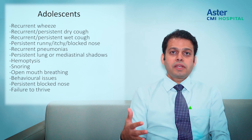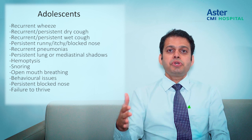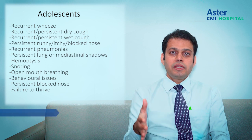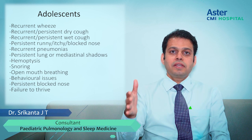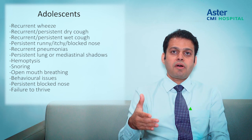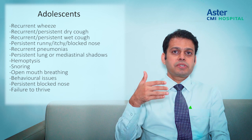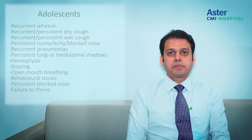In conclusion, any child who is healthy, growing well, and developing normally does not need a referral. But any child beyond normal — with persistent wheeze, persistent cough, persistent wet cough, or snoring that is beyond what we usually see — definitely needs a referral to a pediatric pulmonologist. Thank you.